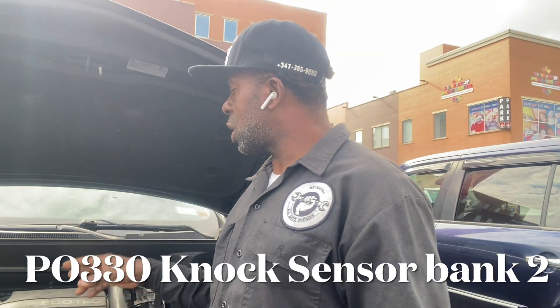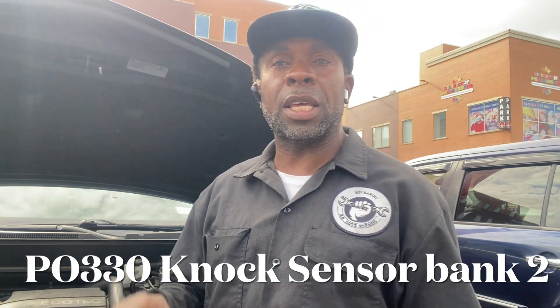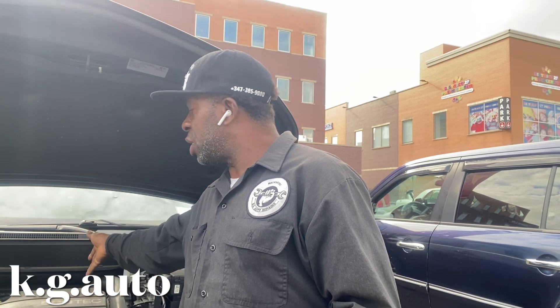The other code is P0330 — knock sensor bank two. This car is a four-cylinder but it uses two knock sensors: bank one and bank two. The P0327 is number one, and that one is located just above the starter. I'll show you where it's located.